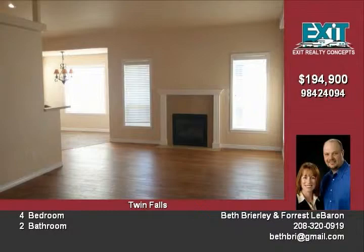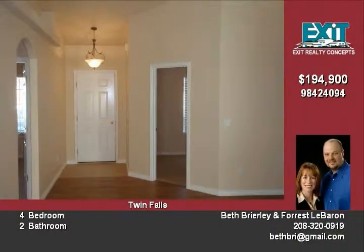This home offers 1,619 square feet, 4 bedrooms, and 2 bathrooms.